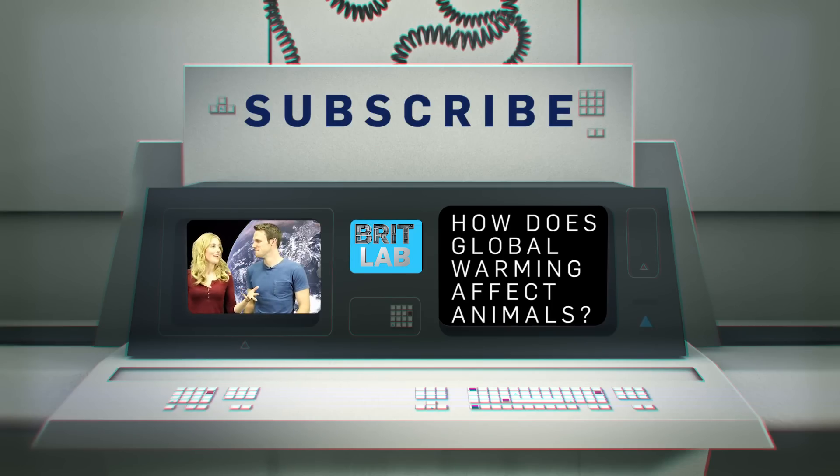And welcome to Earth Unplugged. Today I'm joined by Brit Lab's Greg Foote. Hi, I'm Greg. And today we're going to talk about some of the ways global warming is affecting animals around the world and how this could have a knock-on effect on us.